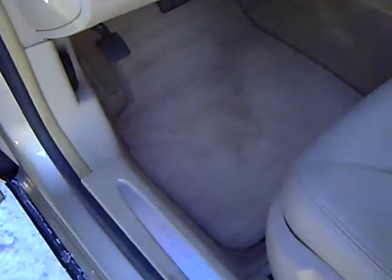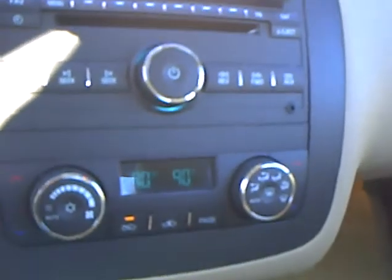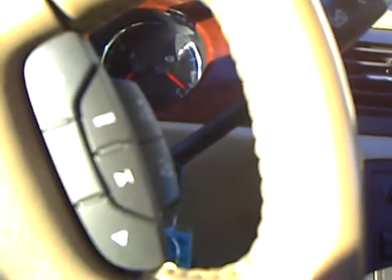This car is also equipped with the Harman Kardon sound system, and you'll notice we do have the CD player with the dual zone electronic climate control, steering wheel radio controls, and of course your cruise control right there.